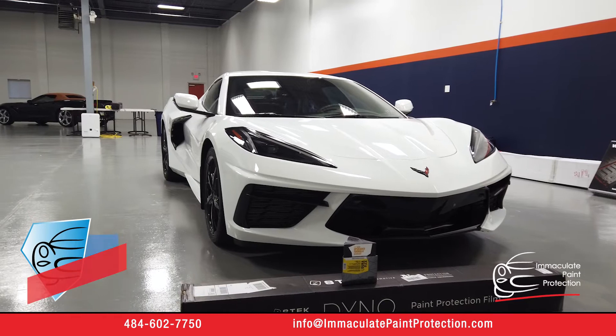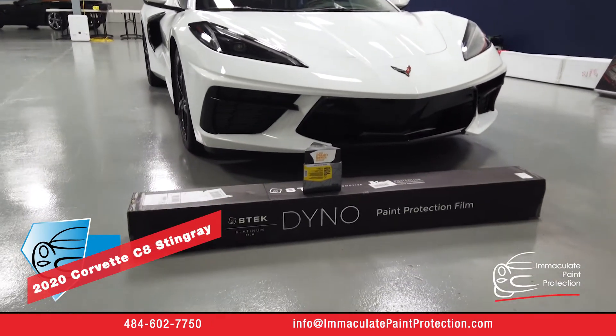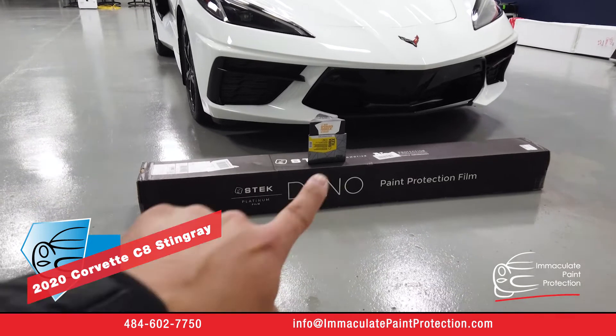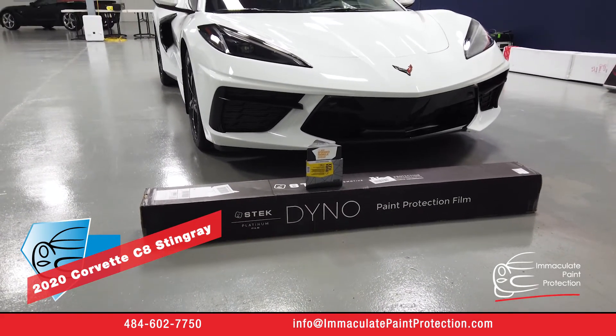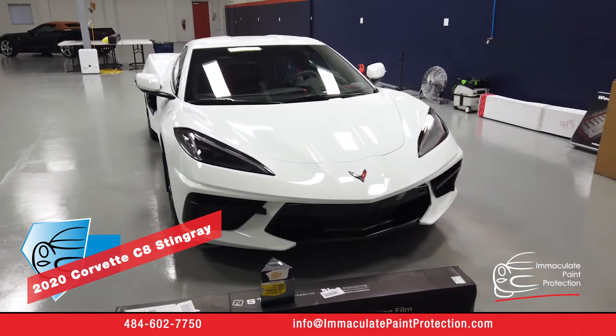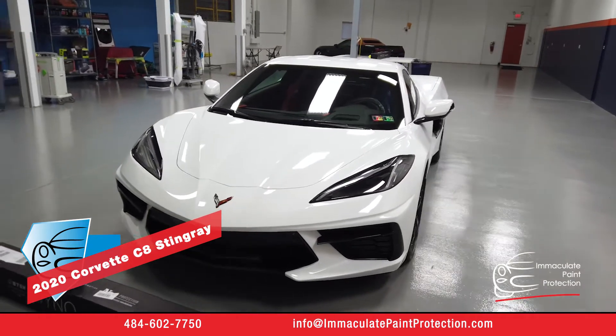Hi, it's Bill with Immaculate Paint Protection. We got a 2020 Corvette C8 Stingray. We just installed S-Tech and DinoShield — it's a 10-year paint protection film. It's going to stop all the rock chips and stone chips from destroying the lovely arctic white finish on this Corvette.